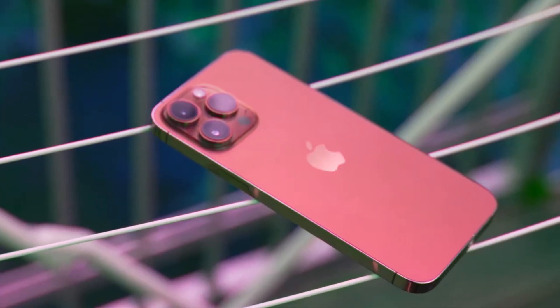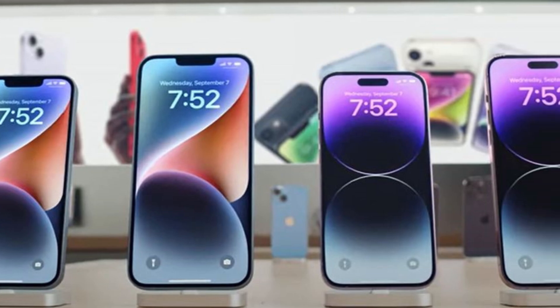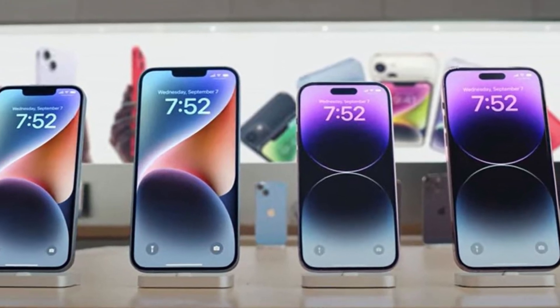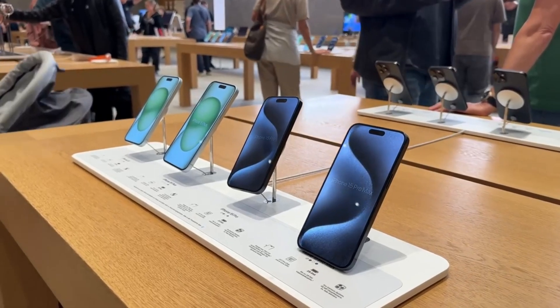But why is Apple making these changes? It's all about giving you more choice. In the past, Apple's more affordable iPhones haven't had all the bells and whistles of their Pro counterparts. This pushed many users towards the Max versions, making them the top sellers.